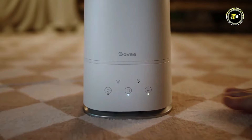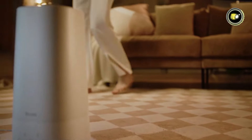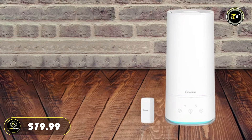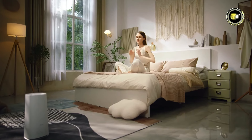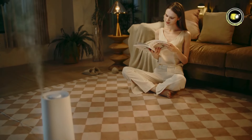The Gavi 4L Smart Humidifier is also equipped with a nightlight feature, providing subtle illumination for a peaceful ambiance. Priced at $79.99, this innovative humidifier is not only affordable but also a worthwhile investment in your health and comfort.